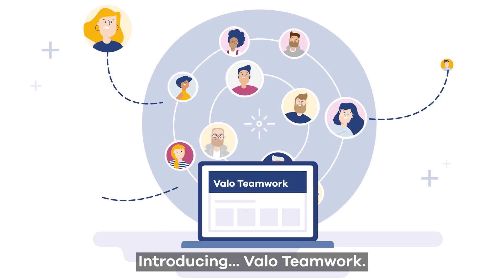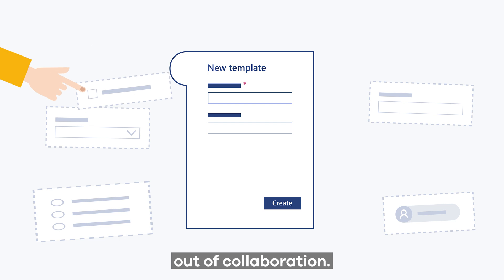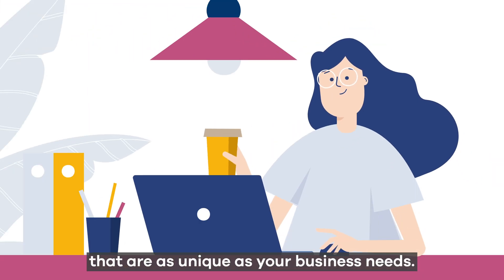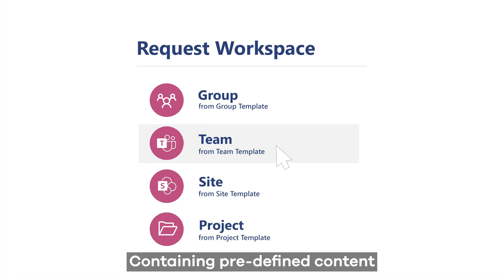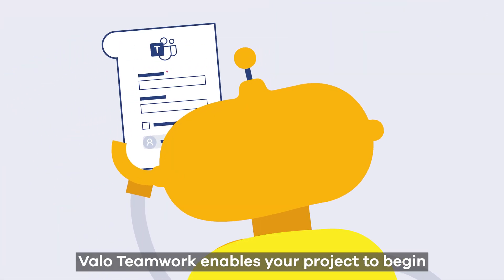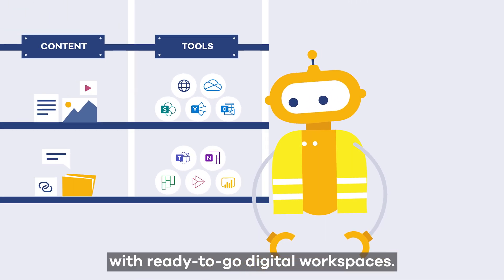Introducing Valo Teamwork. Valo Teamwork is taking the exhaustion out of collaboration, helping to define IT-approved project templates that are as unique as your business needs. Containing predefined content and automated governance rules, Valo Teamwork enables your project to begin in an instant with ready-to-go digital workspaces.